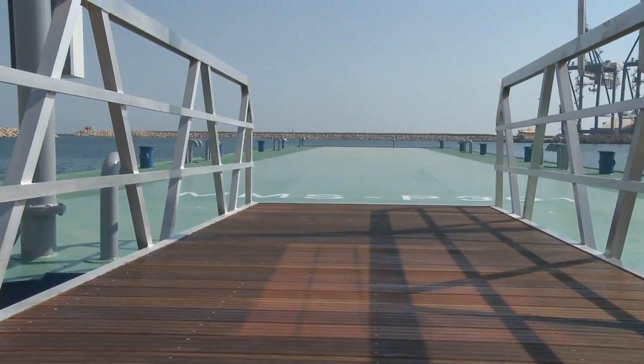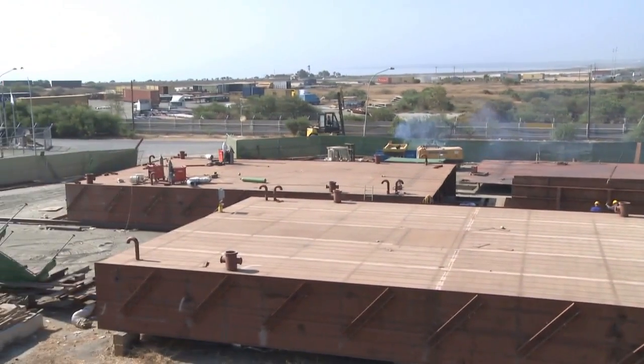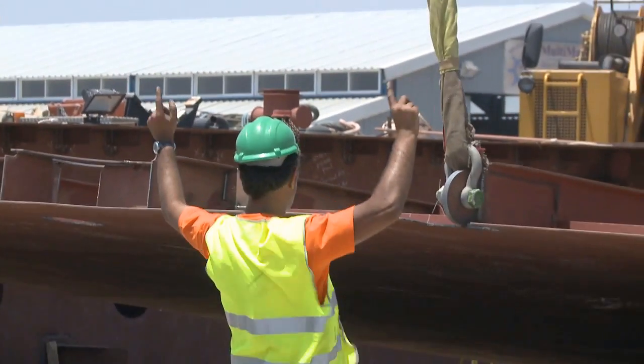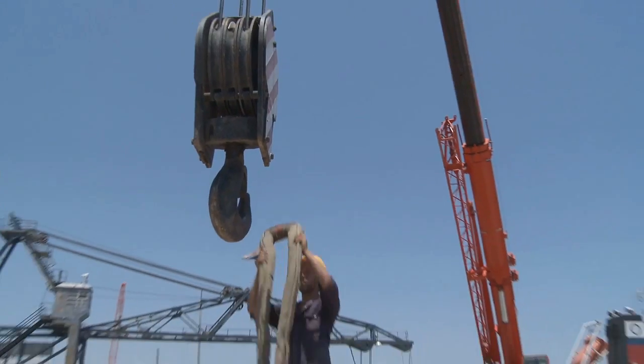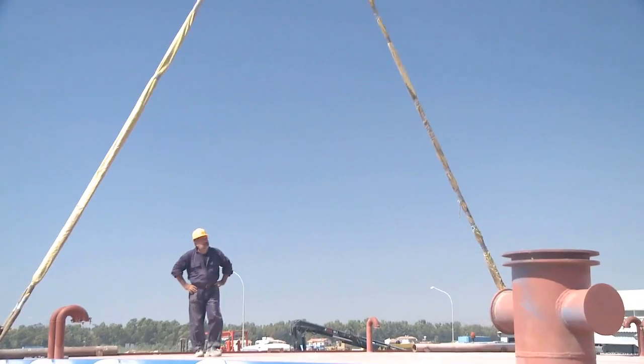The main pontoon section was painted in green color, and on the sides, for safety reasons, we applied an anti-slip paint. Due to weight constraints, our idea was to design the pontoon in three different sections. This was required in order to place the three individual pontoons in water, with an estimated weight of 75 tons each.